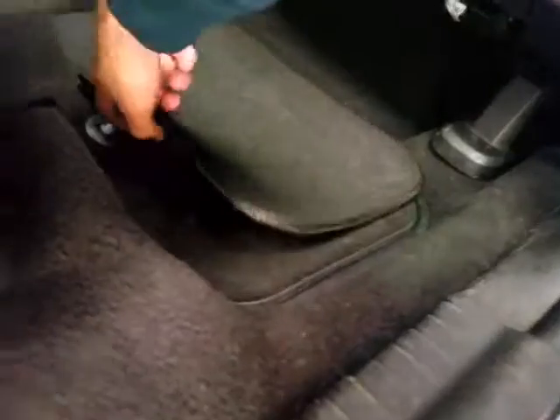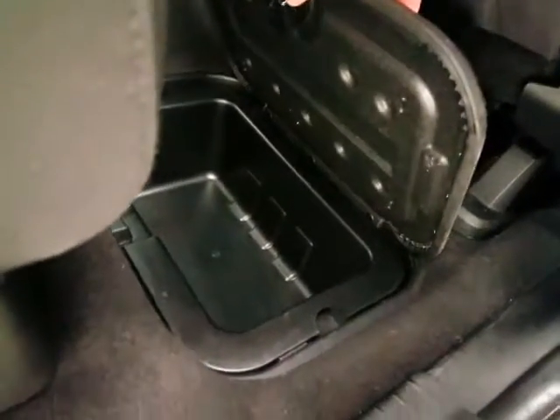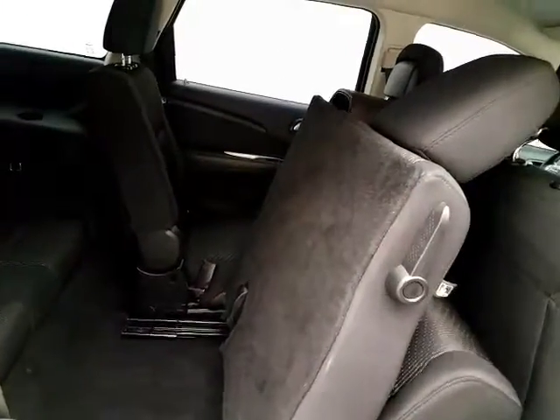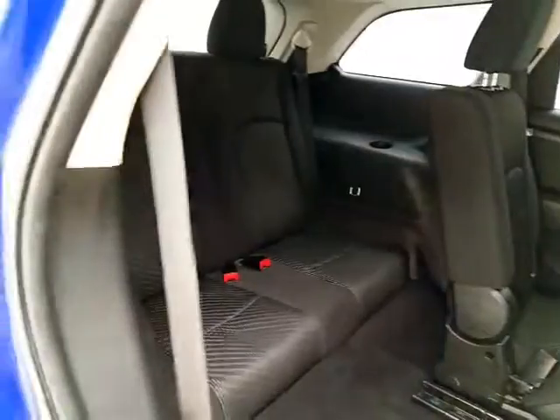The Journey has additional underfloor storage with a removable bin for easy cleaning. The middle row of seats folds flat for additional cargo space, and also tilts and slides forward, making it easy to get to the third row that seats two.